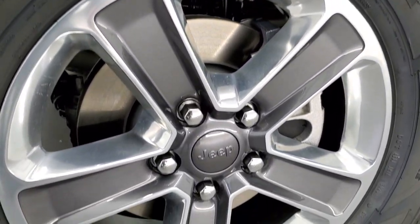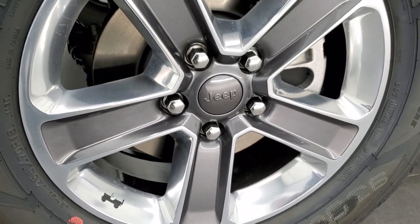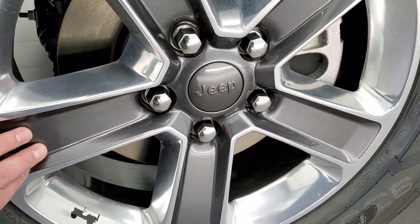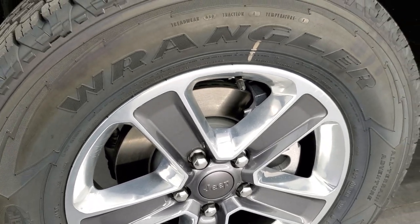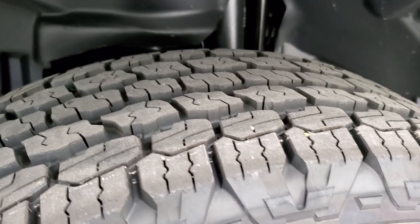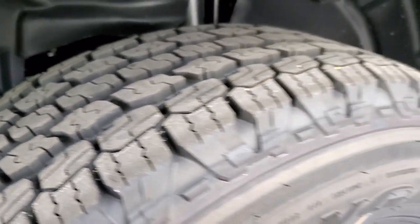These come with 18-inch painted and polished aluminum rims. You also get granite crystal inserts, and on here are Goodyear Wrangler Kevlar all-terrain adventure tires — 255/70 R18s — with a definite all-terrain tread pattern.